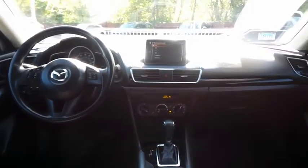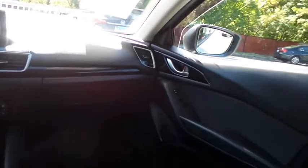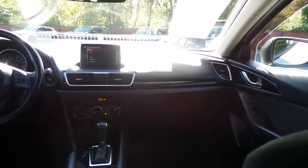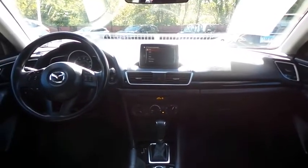It has a telescoping steering wheel with radio controls, with a six-speaker sound system, with auxiliary jack, USB port, Bluetooth audio, HD radio, XM satellite radio, Pandora capabilities and AppSuite.